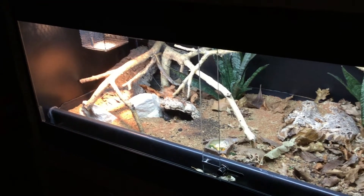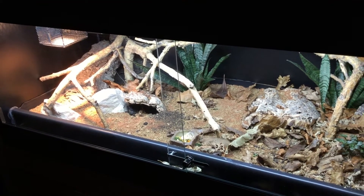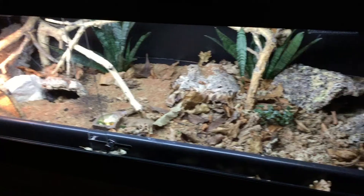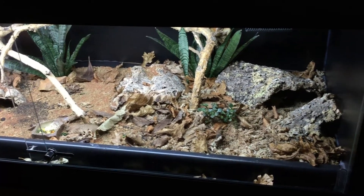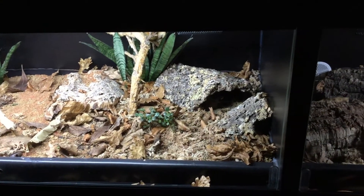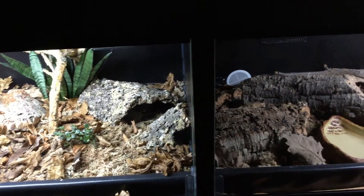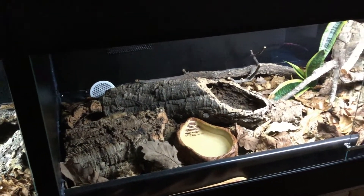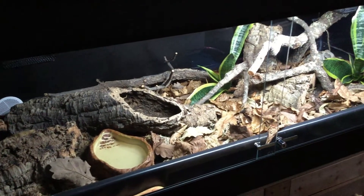Okay guys, welcome back to the channel. In today's video we're going to be doing a reptile room tour for October 2018 to show you how all of the animals have been doing since the last reptile room tour I made. As you can probably tell already, there has been quite a lot of change, so without wasting any more time let's get straight into the video.